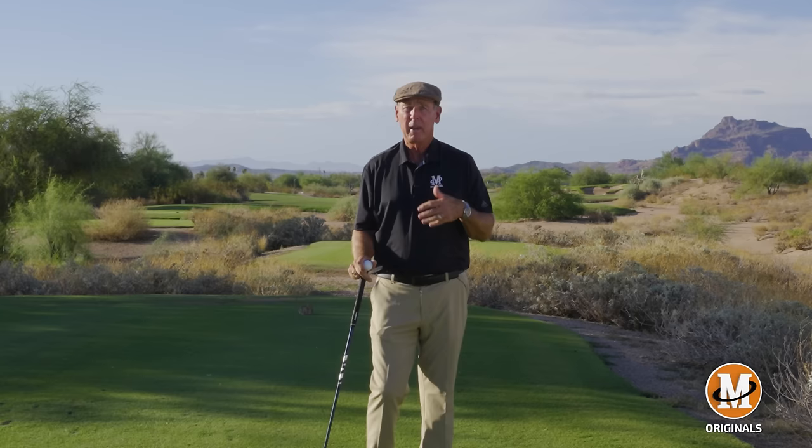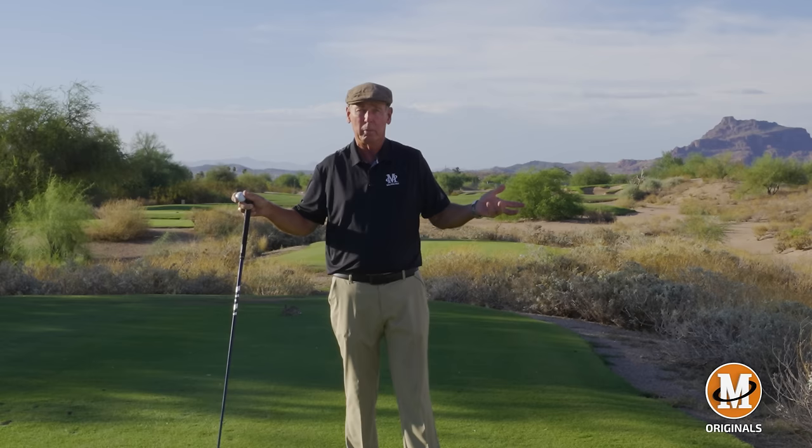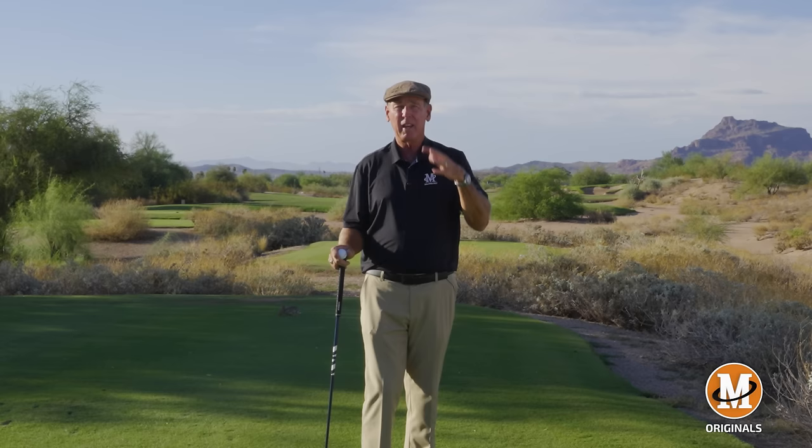We're talking about the British Open and we're actually here at Longbow. Longbow was redesigned back in about 2003 and the designer that came in had a lot of Scottish influence on what he did with this golf course. I wanted to give you a feel for what they're going to see at St Andrews. One of the keys for those golf courses throughout Europe is that they have blind tee shots and blind second shots. You can't quite see the fairway and a lot of times you can't see the green, or you can only see the flag but you can't see anything else.